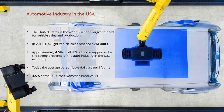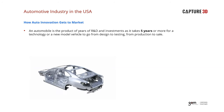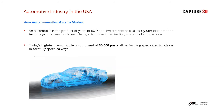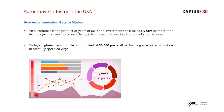An amazing 4.5% of all jobs in the US are in some way supported by the auto industry, driven by the average person buying 9.4 cars in their lifetime. The United States automotive industry is an absolutely critical component of economic growth. An automobile purchased today is the product of years of R&D and investments — typically it takes five years or more for a new model vehicle to go from design to testing and from production to sale. Today's high-tech automobiles are comprised of an amazing 30,000 individual parts.